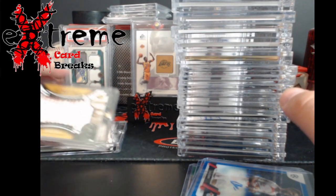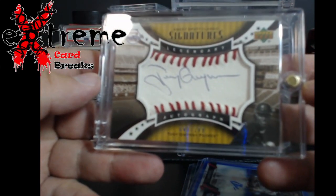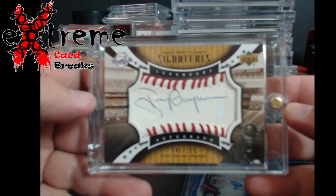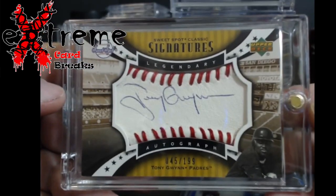My two favorites from the show. First up — out of 199 — Sweet Spot Signatures Tony Gwynn auto. Let me get the light onto this so you guys can really appreciate it. That is really cool.